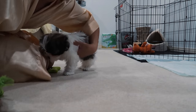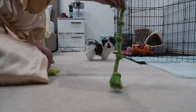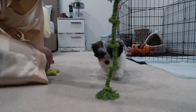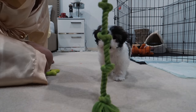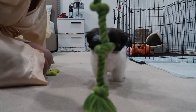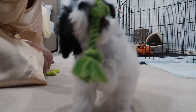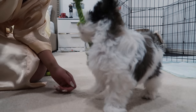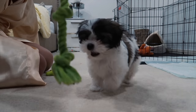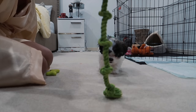Luna does this slow-motion walk and it is literally the cutest thing ever. Oh, she's so cute — why are you so cute?